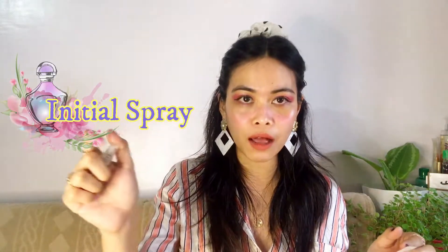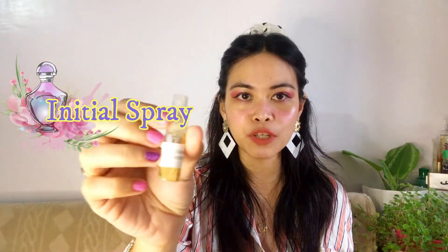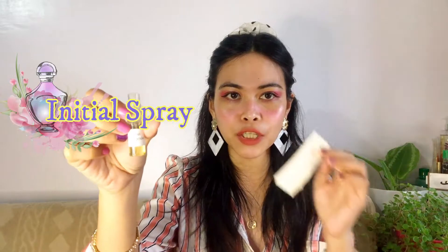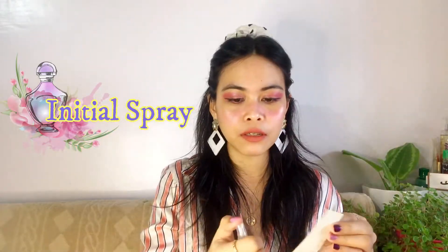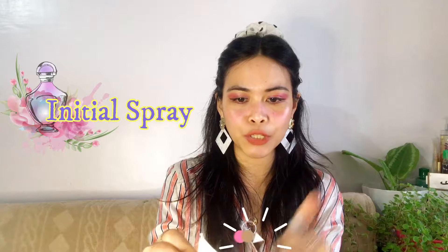We have here the 3 ml bottle of Chanel Coromandel — really small and cute but this is enough. One, two — actually one spray is enough to know the scent of Chanel Coromandel.